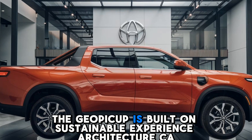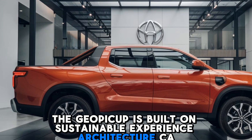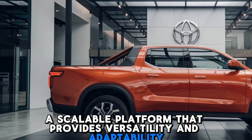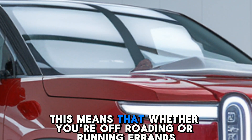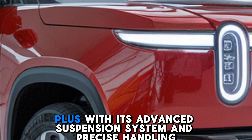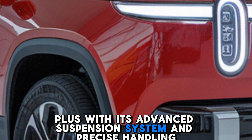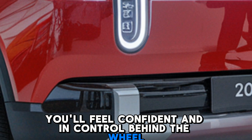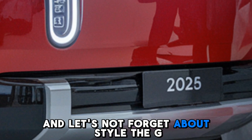The Gia pickup is built on Sustainable Experience Architecture, a scalable platform that provides versatility and adaptability. Whether you're off-roading or running errands, the pickup can handle it with ease. Plus, with its advanced suspension system and precise handling, you'll feel confident and in control behind the wheel.